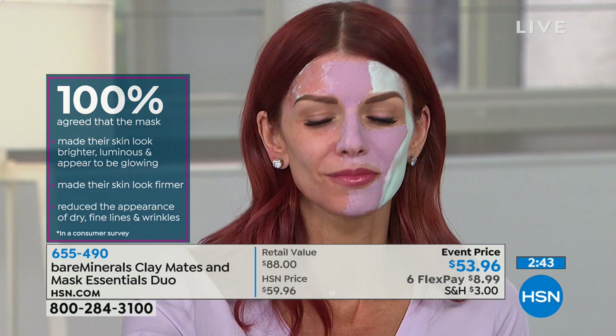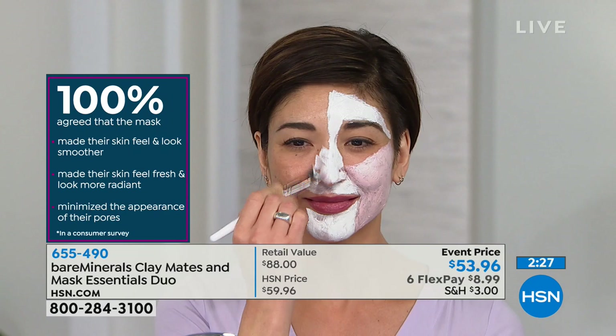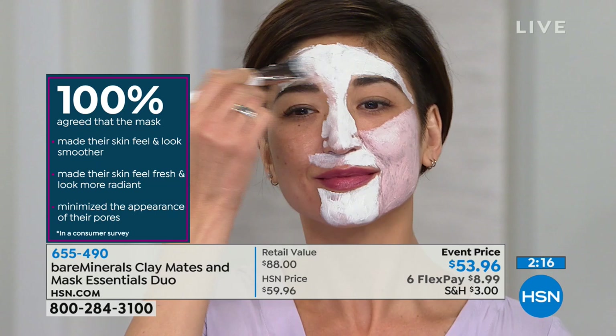It says 'duo' on the screen but you get all of them. It's a duo because it's two jars, but technically each jar has two masks, so you're getting four masks total. There are only about a thousand of these to go around.